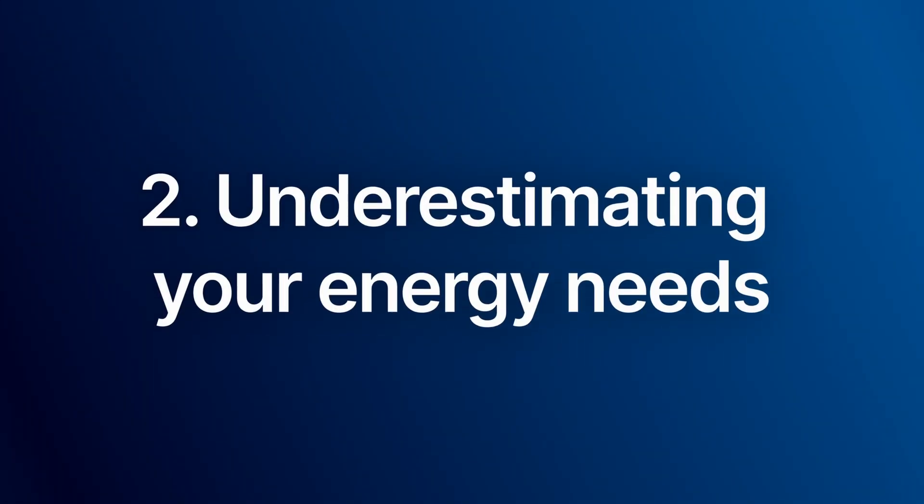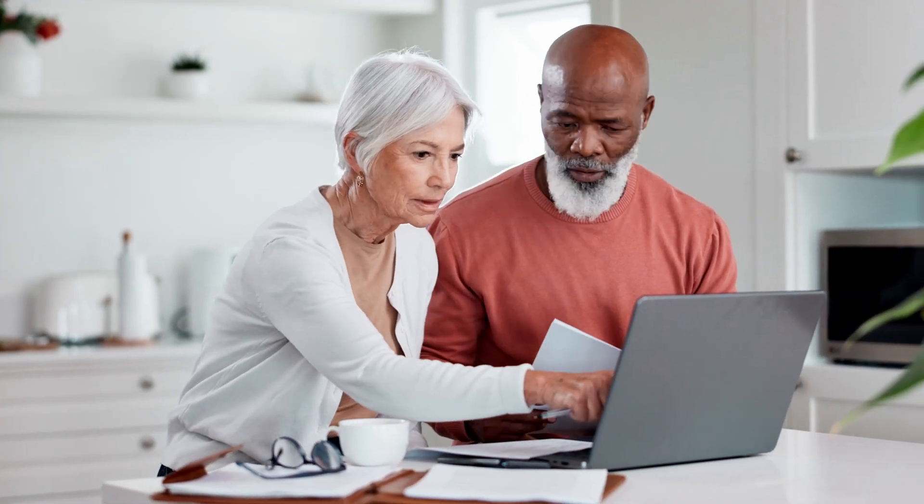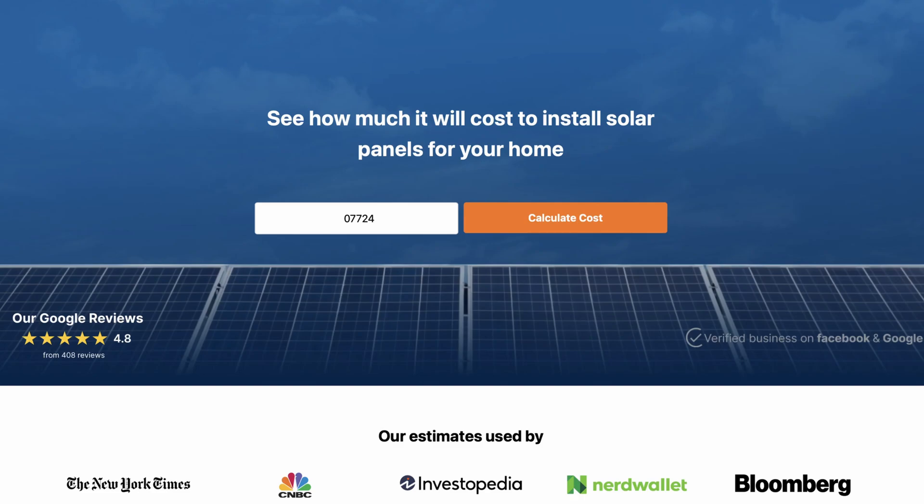The second most common mistake is underestimating your energy needs. Installing too few panels because of a miscalculated energy requirement can lead to disappointment. Always assess your full energy usage. The gold standard is to look up the last 12 months of your energy usage history from your utility company, and then use a design tool like PV Watts or the Solar Reviews solar calculator to see how many panels you need to make that amount of energy over the course of a year.